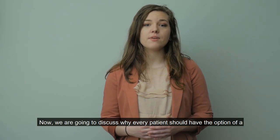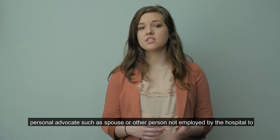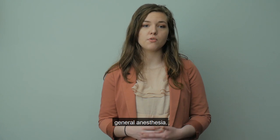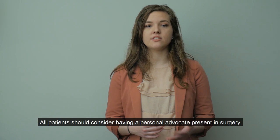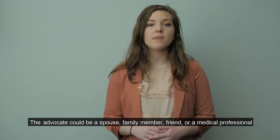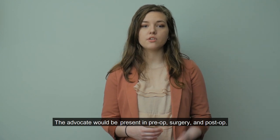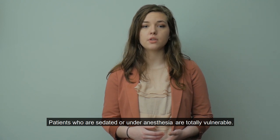Now we are going to discuss why every patient should have the option of a personal advocate, such as a spouse or other person not employed by the hospital, to be present for surgeries or procedures where that patient may be sedated or under general anesthesia. All patients should consider having a personal advocate present in surgery. The advocate could be a spouse, family member, friend, or a medical professional not employed by the hospital where the procedure is taking place. The advocate would be present in pre-op, surgery, and post-op. Patients who are sedated or under anesthesia are totally vulnerable.